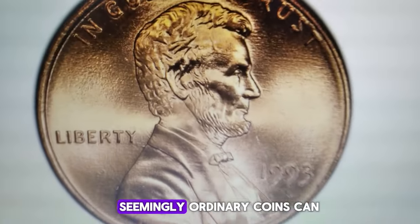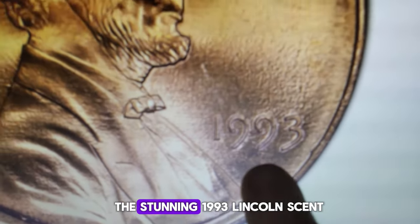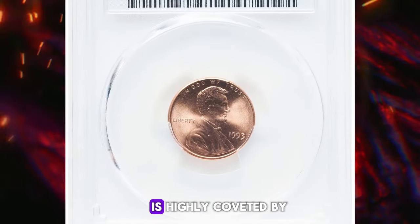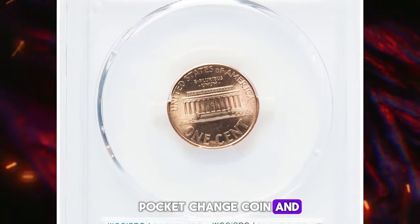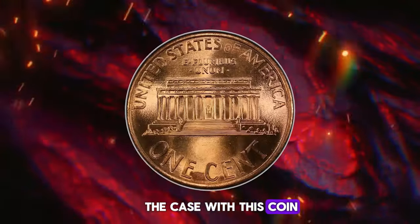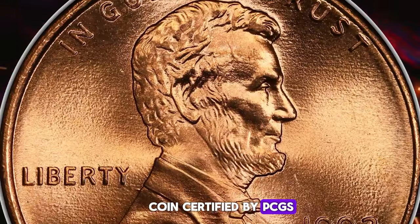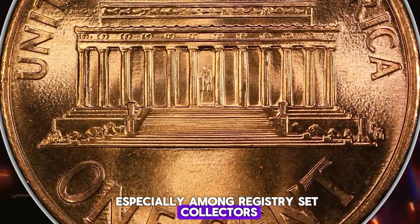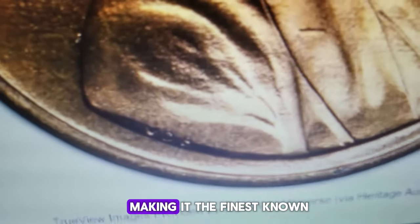It's amazing how even seemingly ordinary coins can hold significant value in the world of numismatics. Take, for instance, the stunning 1993 Lincoln cent graded mint state 69 red by PCGS — this superb gem is highly coveted by registry set collectors. The difference between a regular pocket change coin and an incredibly rare one can often be just a few grade points. While the 1993 Lincoln cent as an issue may not typically stand out, when certified by PCGS in MS69 red, it becomes a rare and highly desirable item, especially among registry set collectors. This particular piece is one of just six coins in this grade at PCGS, making it the finest known.